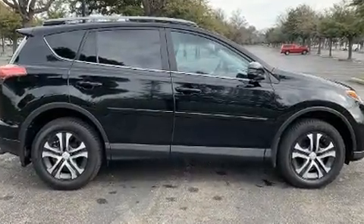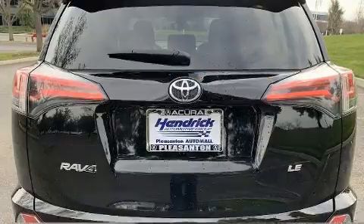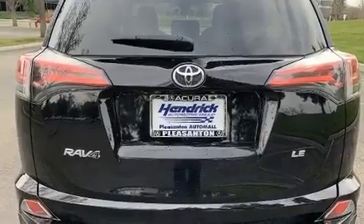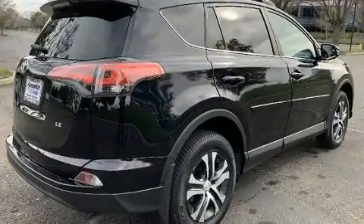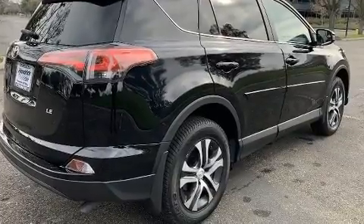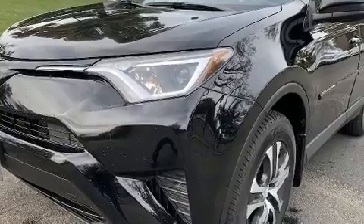A premium sound system with six speakers provides you and your passengers a sensational audio experience. Toyota ensures the safety and security of its passengers with equipment such as dual front impact airbags with occupant sensing airbag technology.